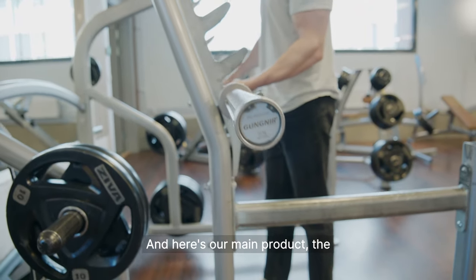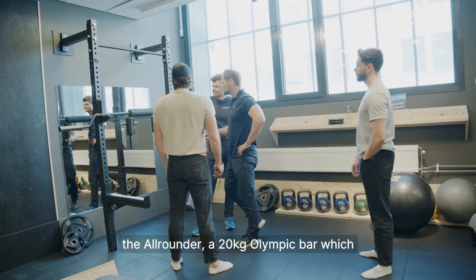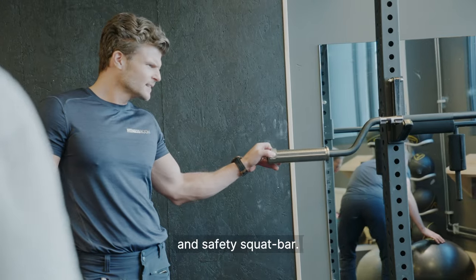Here's our main product, the all-rounder — a 20 kilogram Olympic bar, which also comes as a 15 kilogram bar, along with the curler and some early versions of an open trap bar and safety squat bar.